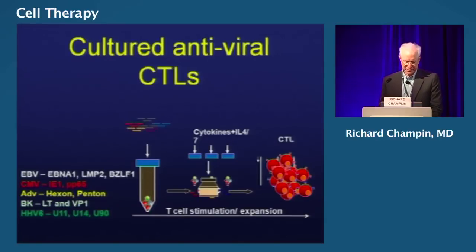Another approach, done by our colleagues at Baylor — Dr. Bollard working with Dr. Schwal — has developed a whole panel of T cells reactive against a number of viral targets. They make trivirus-specific T cells reactive against EBV, cytomegalovirus, and adenovirus. The same technologies could be used for BK virus and HHV-6. Over a relatively short period of time, one can culture and expand cells, producing large numbers of viral-specific T cells that have been successful in preliminary studies treating refractory patients with these viral infections.